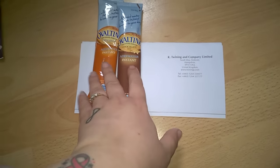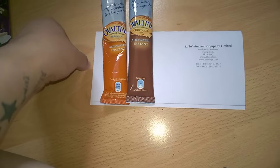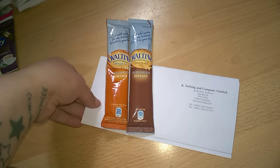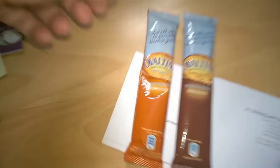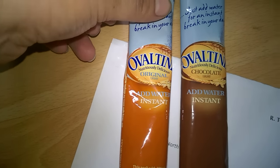I emailed Ovaltine asking for some samples. They originally said they didn't have any, but then emailed me back saying I was in luck because they'd just got some samples through. They sent me the original and the chocolate light.